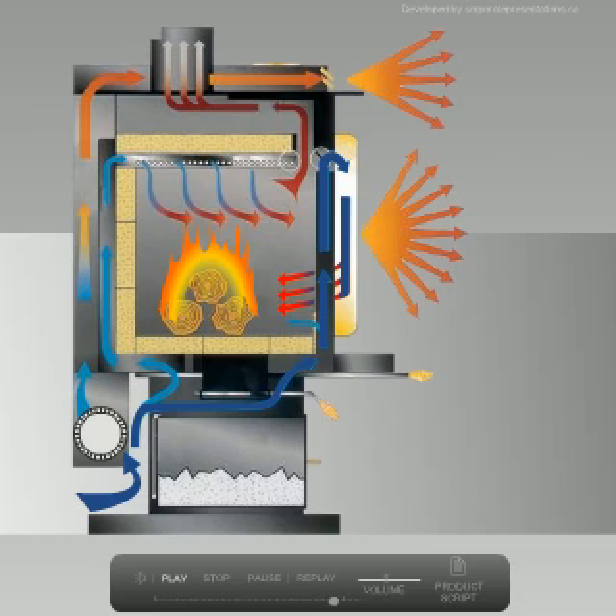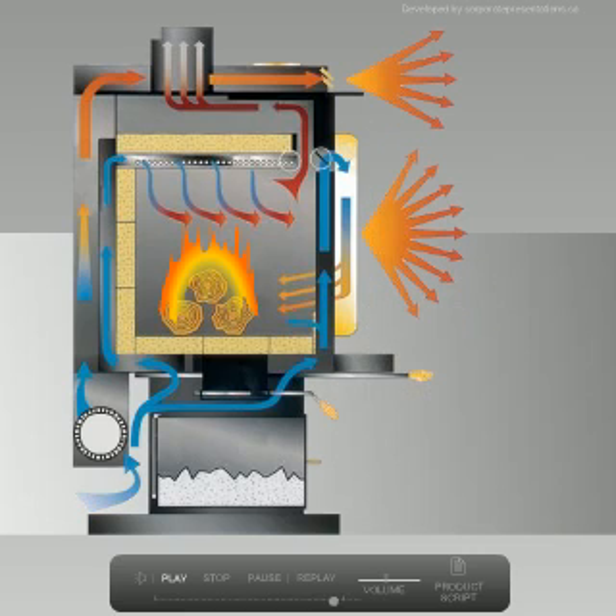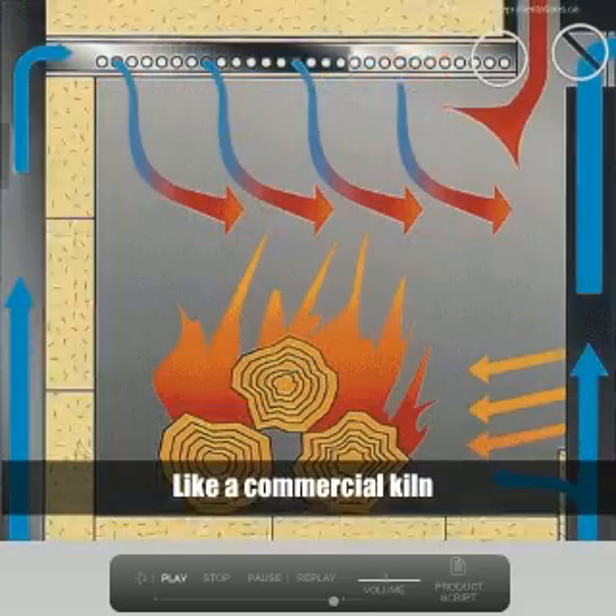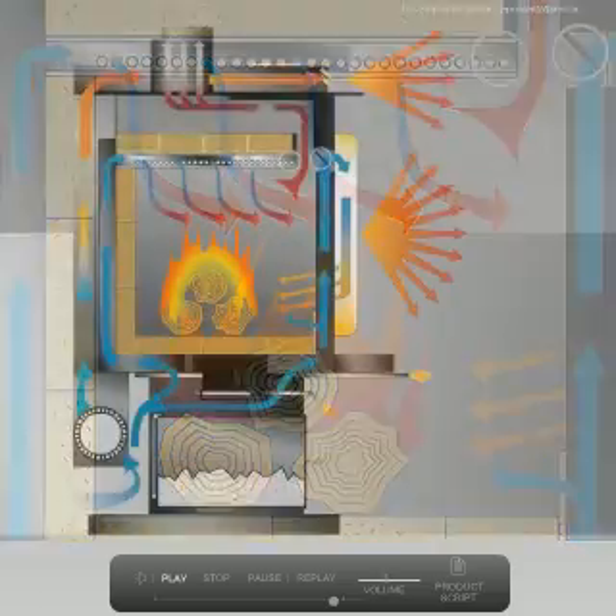An effective air wash system in combination with high firebox temperatures keeps the large ceramic glass window clean. Wrap around side shields help disperse heat and reduce the clearance to combustibles for installation flexibility. The fully refractory lined firebox holds the heat in and maintains the interior temperatures necessary for low emissions.